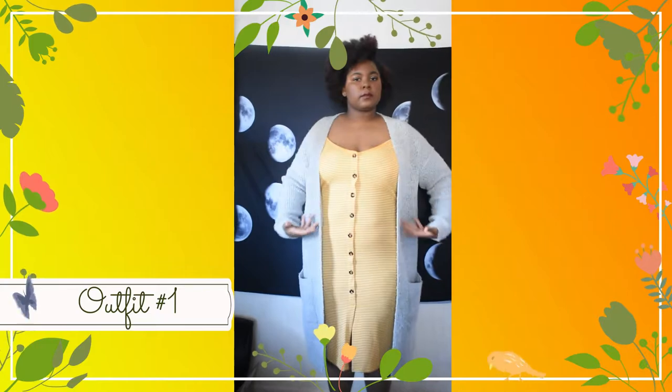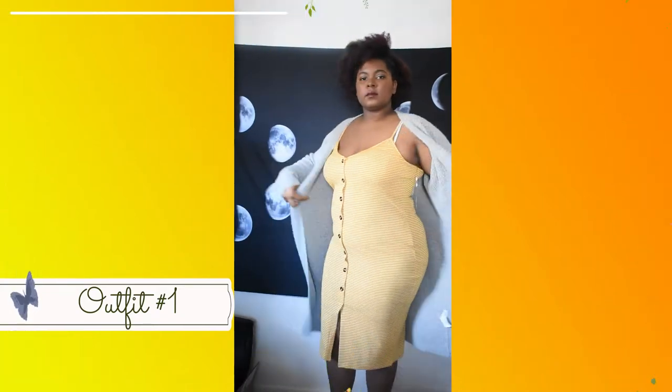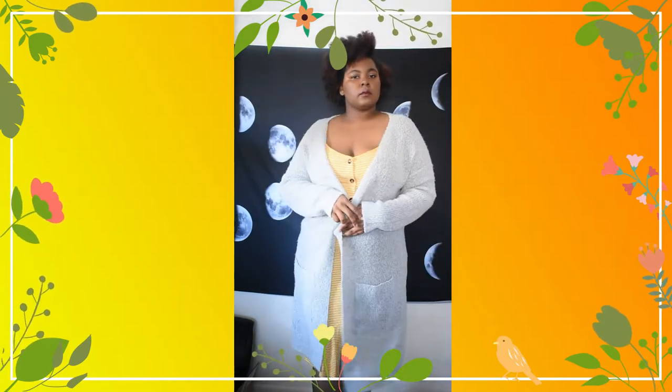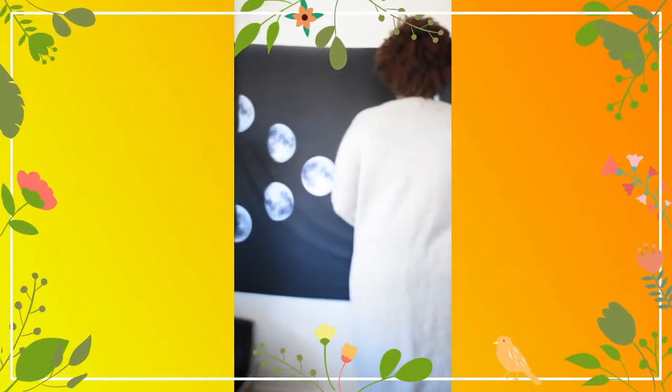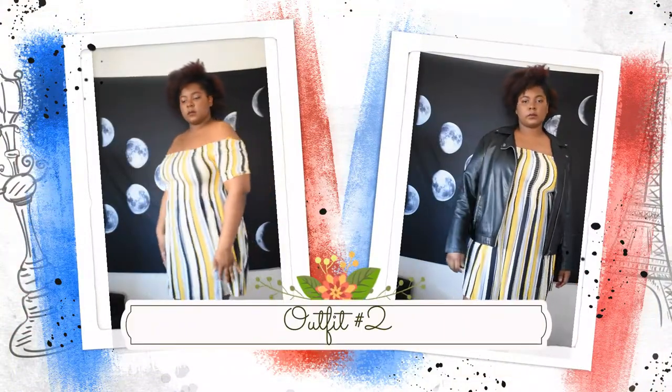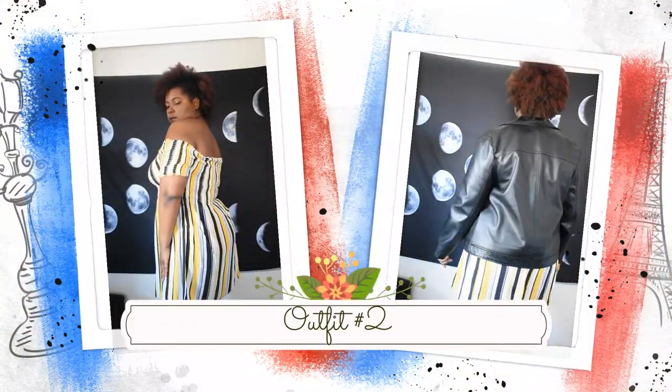This is a yellow and white striped dress paired with a long gray sweater. The dress is very flexible — it looks tight but it's actually very comfortable and roomy. It's a simple flowy dress that you can wear out or dress it up with a leather jacket.